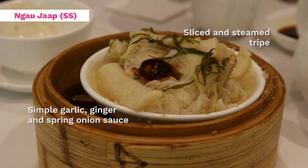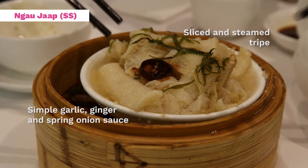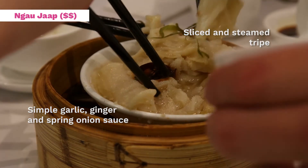First timers might find this dish a little difficult to stomach. It's called au zaap, which is tripe. It has a very unique texture and it's really juicy, so you should try it at least once — you may or may not regret it.